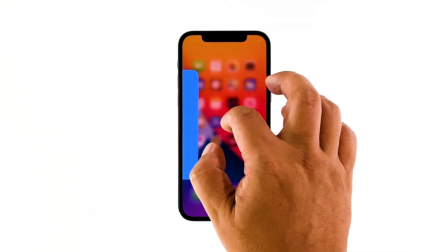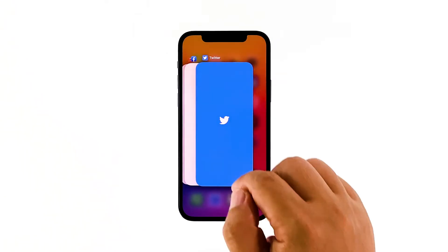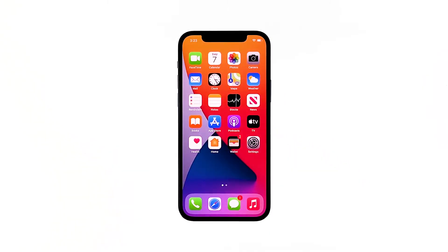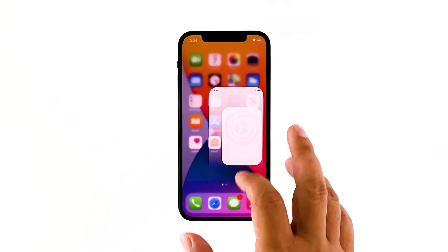Swipe up from the bottom of the screen and stop at the middle. This will show you all the apps that are left running in the background. Swipe up on each preview to close them one by one. Once everything is closed, try to see if your iPhone is now running smoothly.